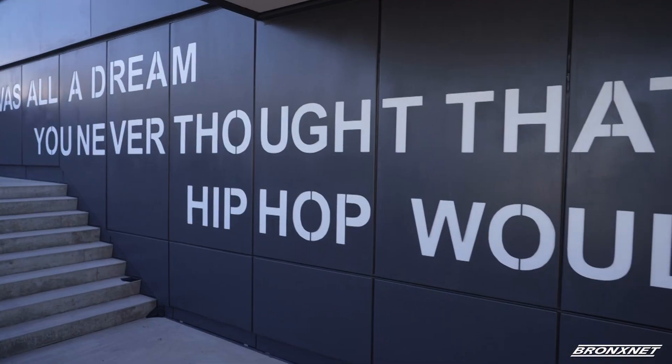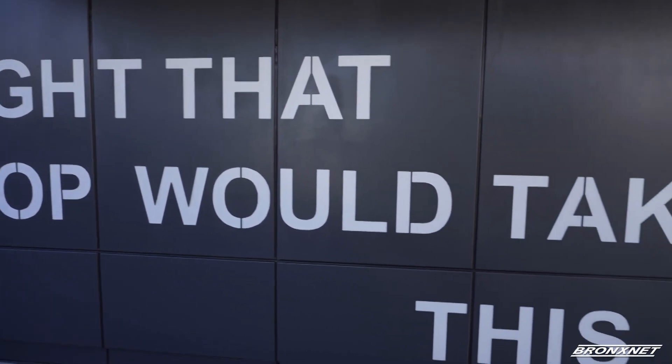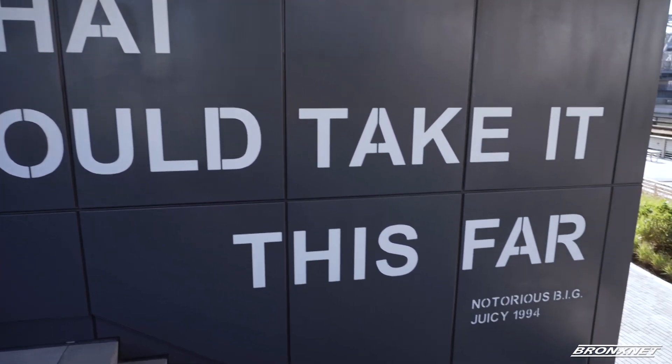Nothing excited the crowd more than getting a glimpse of the outside of the Universal Hip Hop Museum, coming soon and continuing the 50 years of hip hop celebration.